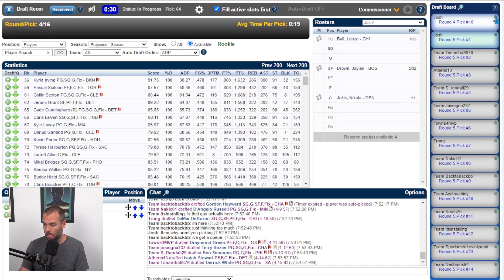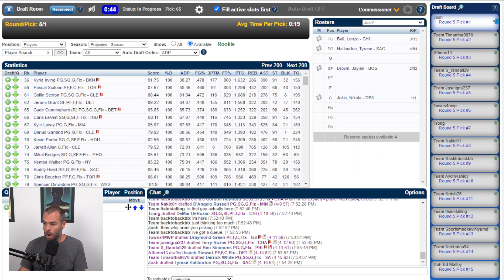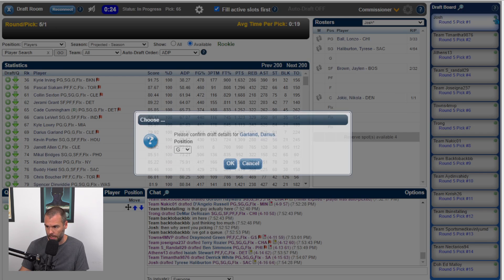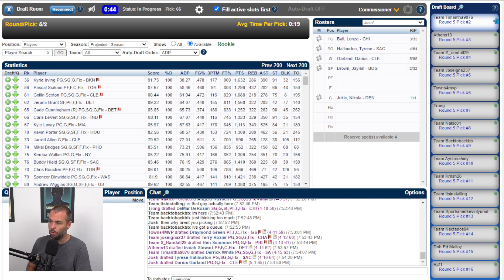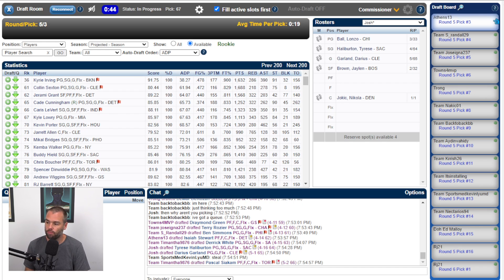I'm going to take Tyrese Halliburton. The rebounds are going to be the real problem now — how do I get rebounds onto my team? My assists are strong. I'm going to have to reach for a big, but who is it? Maybe I'm not going to reach — let's just take Garland and get a big later. That Stewart pick killed me. I could have gone with a Jarrett Allen or a Jakob Pöltl, but I don't love it. Siakam is a no-brainer if I knew he'd play soon — Tamantha takes that flyer, and I don't mind that pick.